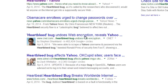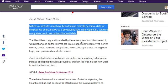In fact, if you head on over to Google and type in 'Heartbleed bug Yahoo,' you'll get a lot of information on how it has affected Yahoo and many other sites as well. As you can see in this article on Yahoo, it says millions of websites may have been leaking critical sensitive data for the past two years. In my mind, that's pretty scary.